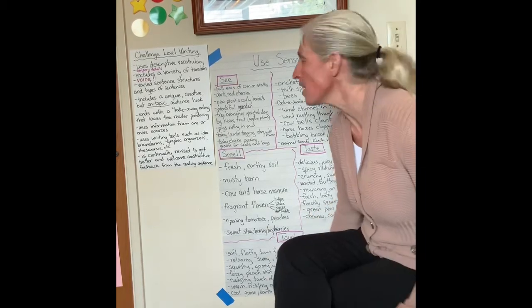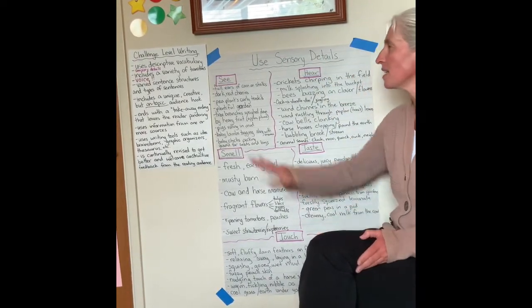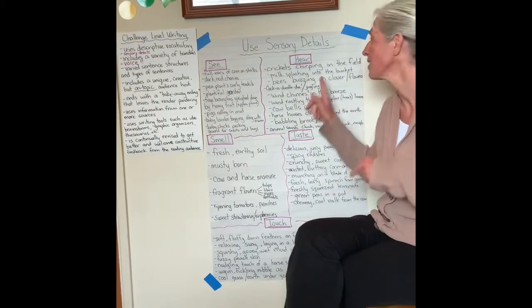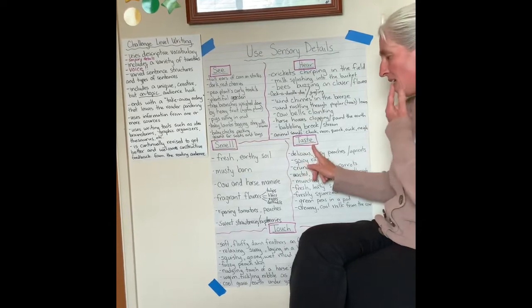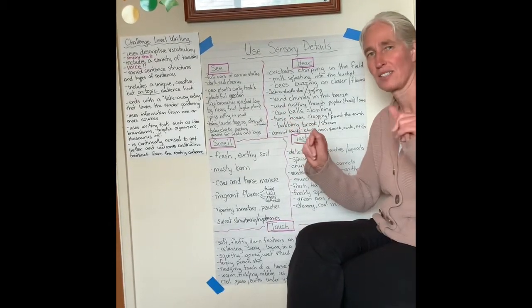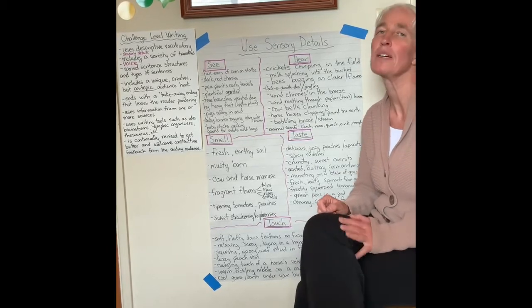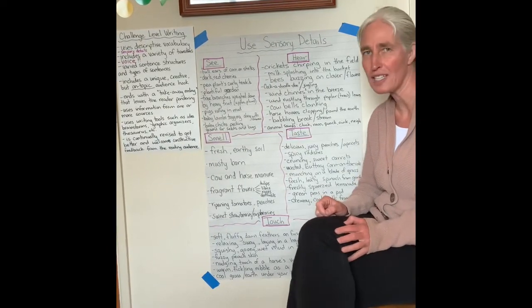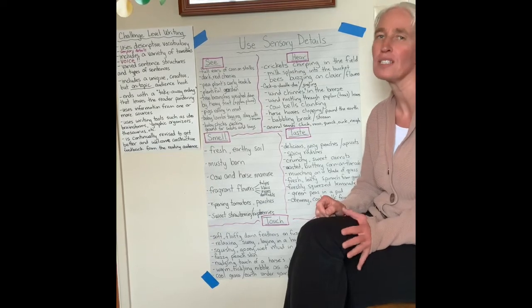Let's go ahead and look at the different senses. There are five: the ability to see, to hear, to smell, taste, and touch. As you're thinking about living on a farm and whether you would like to, I want you to try to think of some details that appeal to the different senses.